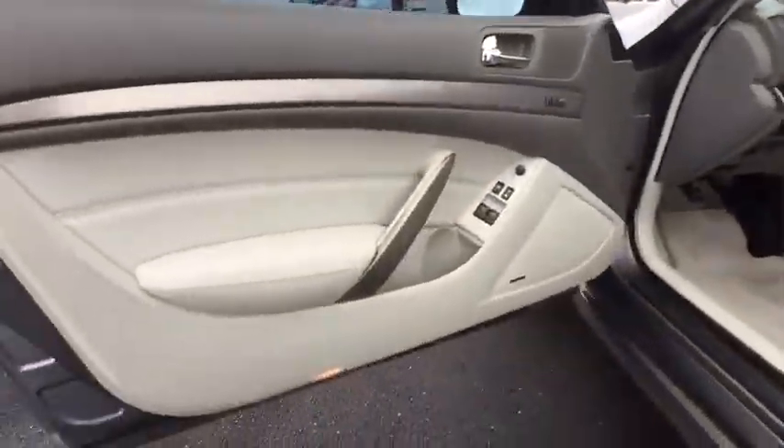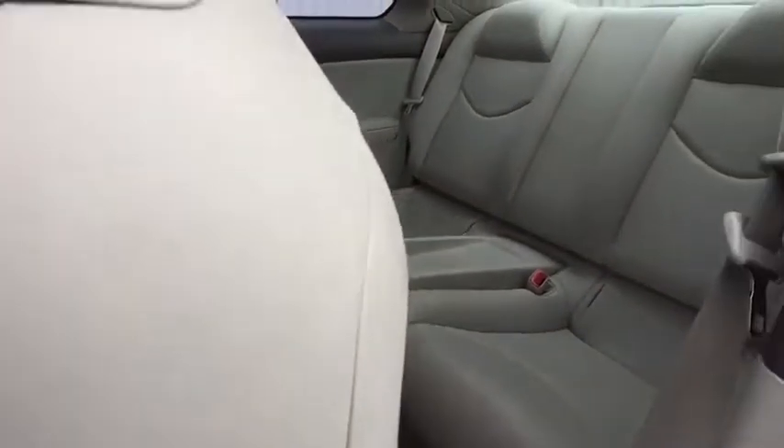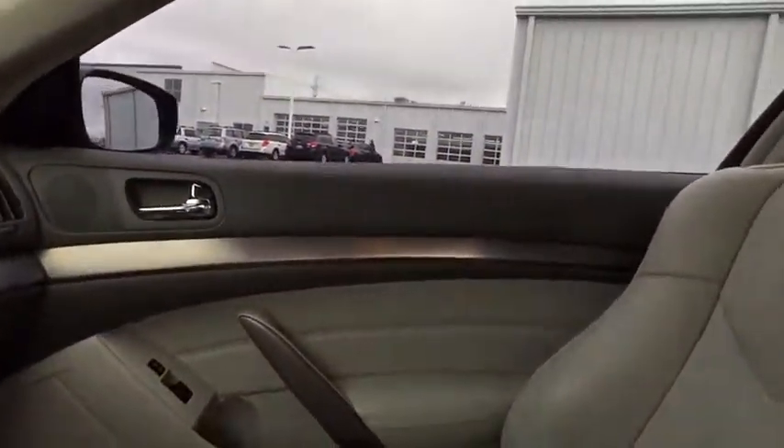Leather-wrapped steering wheel, adjustable steering wheel, power steering, four-wheel disc brakes, keyless start, auto-dimming rear-view mirror, cruise control, aluminum wheels, universal garage door opener, climate control.